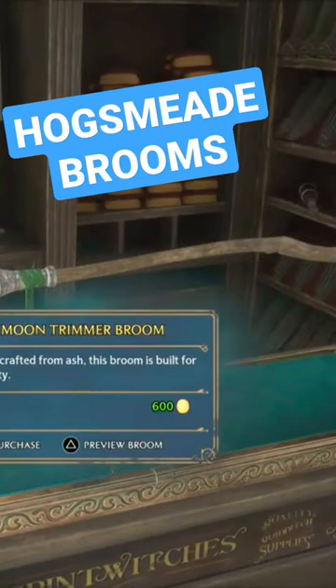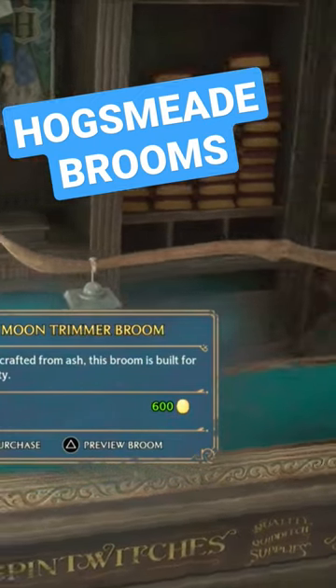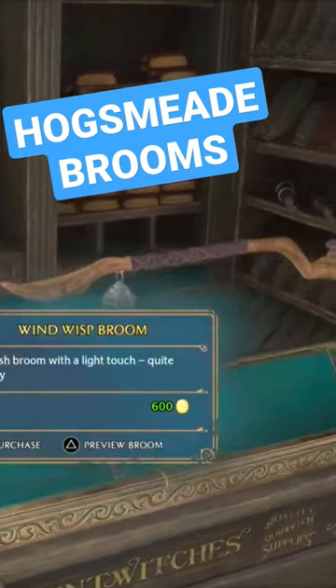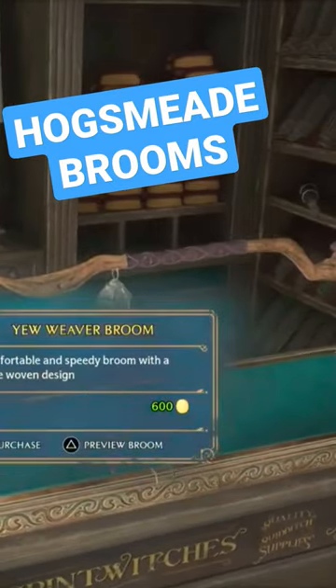Used in class, moon trimmer — I like that, and it looks like it has a little lamp on the front there as well, which could be very interesting. The wind whisper room again has a little lamp on it. I'm liking that one the most so far.